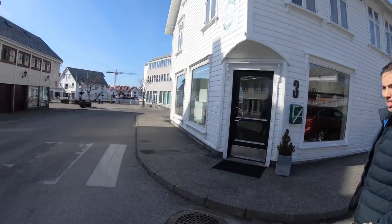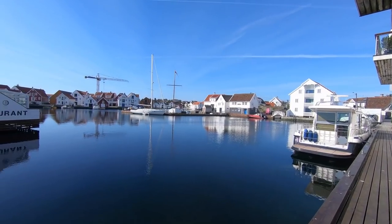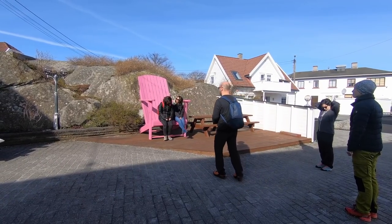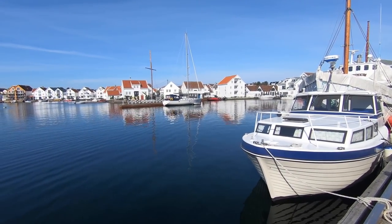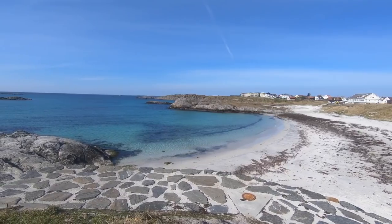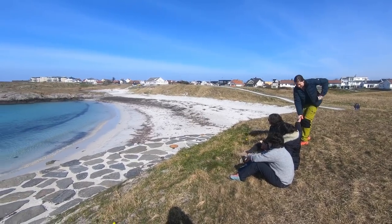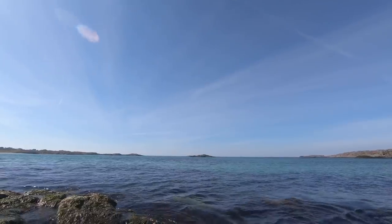Skudeneshavn is known for being one of the nicest summer destinations in Norway, but as it was Easter and all Norwegians are in the mountains at Easter, it was very, very quiet. You have to go there in summer in July when things happen. The beach at Åkrahamn is one of the nicest in Norway with white sand and blue sea — in summer you can swim and it's not too cold. I've been there once before and it was super warm and packed with people.